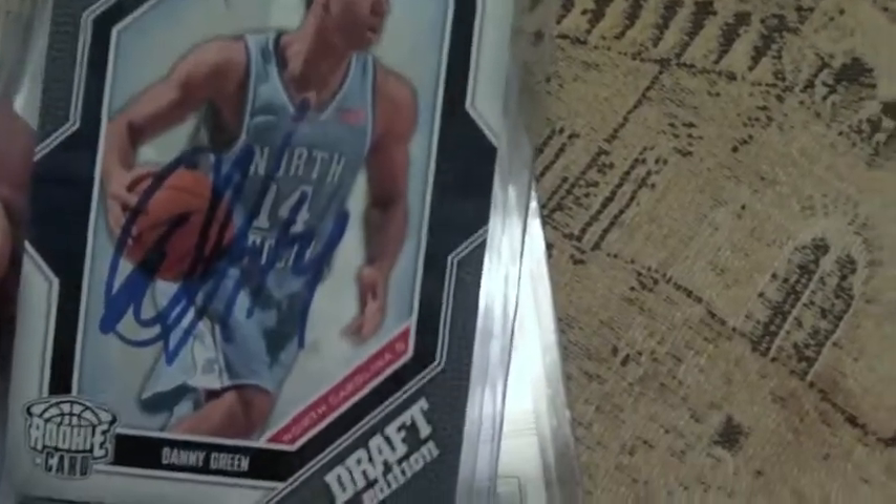I got a total of seven autographs. I got Danny Green, who did pretty well on a draft card. Tiago Splitter, TJ Ford, this one might be Tyon Artis, Matt Bonner, and I got Corey Joseph, the rookie.